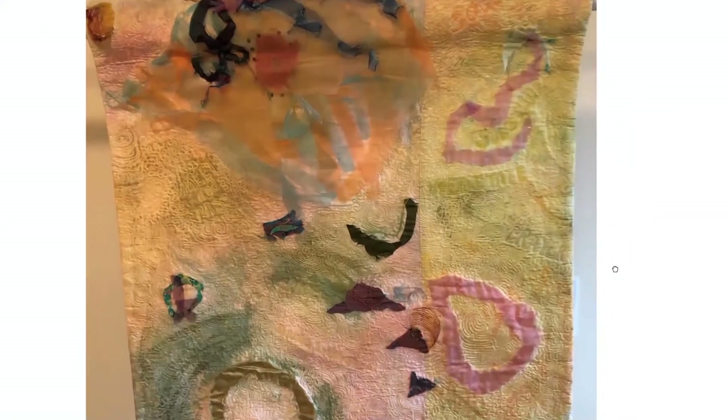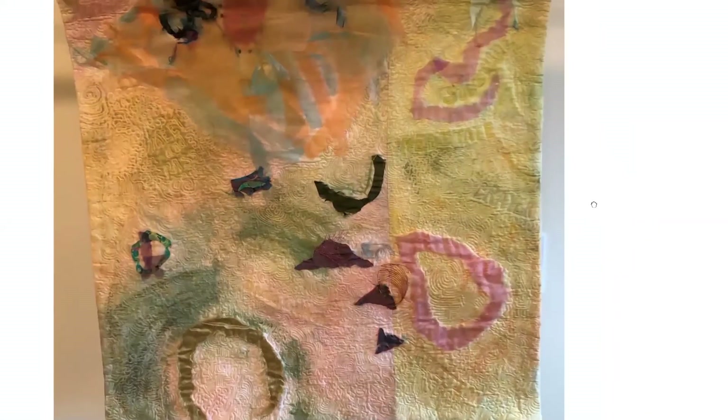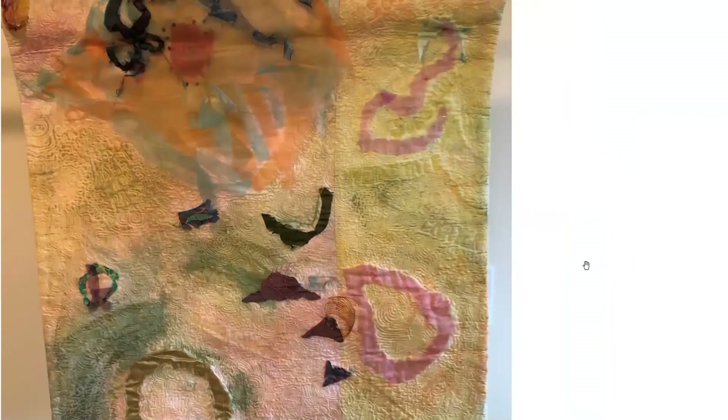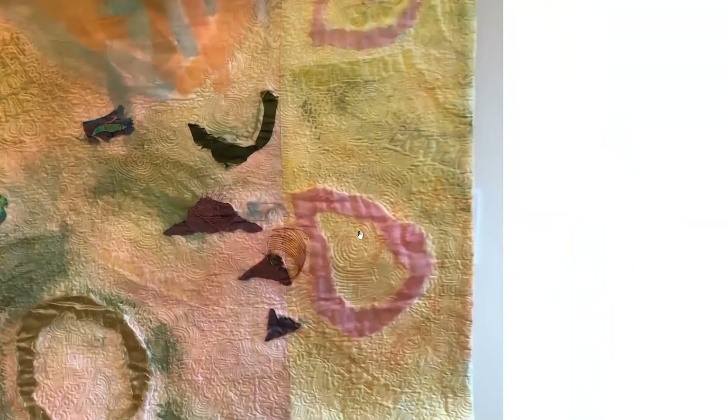This is a quilt called Nurturing Labyrinth. I really do love to walk a labyrinth — it's very good to meditate and collect yourself; the repetitiveness is very good for you. In this pink ring you'll see circular quilting that reflects the labyrinth walking, meditating and going back and forth. On the screen just above that you can see the words 'prayer' and 'meditate.'